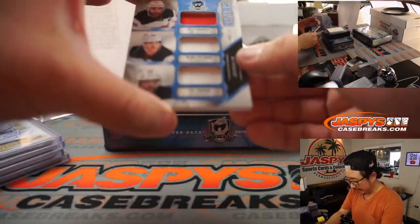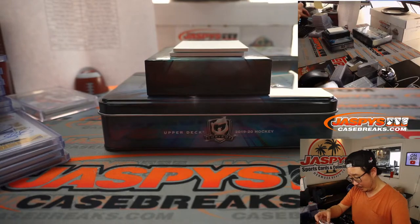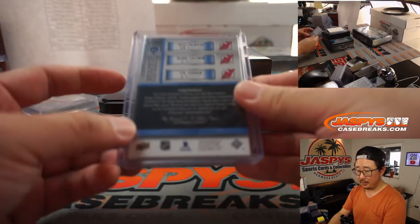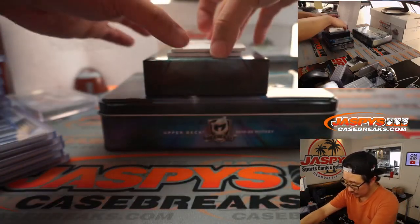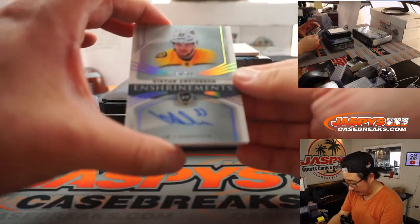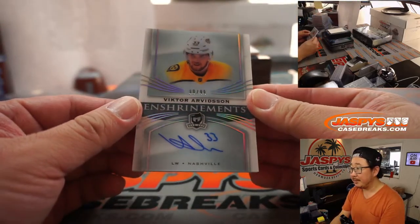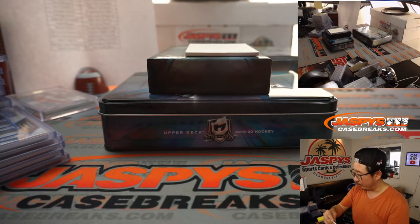We got Cup Trios — all New Jersey Devils: Kyle Palmieri, Blake Coleman, and P.K. Subban. My guess is P.K. is with New Jersey now — going to Matt Buckler with this trio. The last one is Victor Arvidsson, Enshrinement on-card autograph, 60 out of 99, left winger for Nashville — Peter with the Preds.